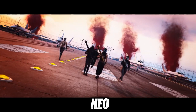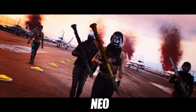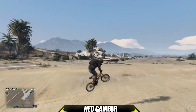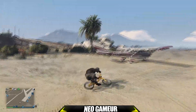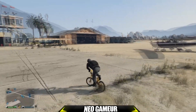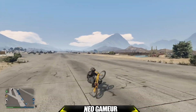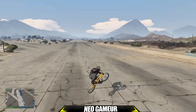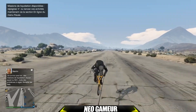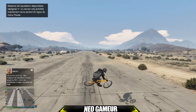Salut à tous, c'est Neo ! Donc là on se retrouve pour une vidéo un peu spéciale. C'est une vidéo où je vais tout présenter, toutes les nouveautés et les réductions de la semaine sur GTA V Online. Un grand merci à vous tous pour les 8200 abonnés, c'est juste énorme. Go les 8300, je compte sur vous.